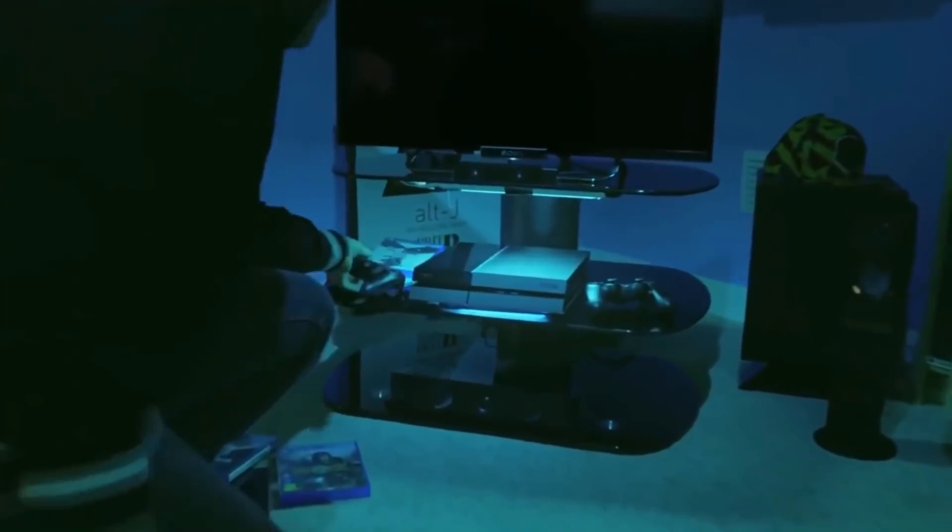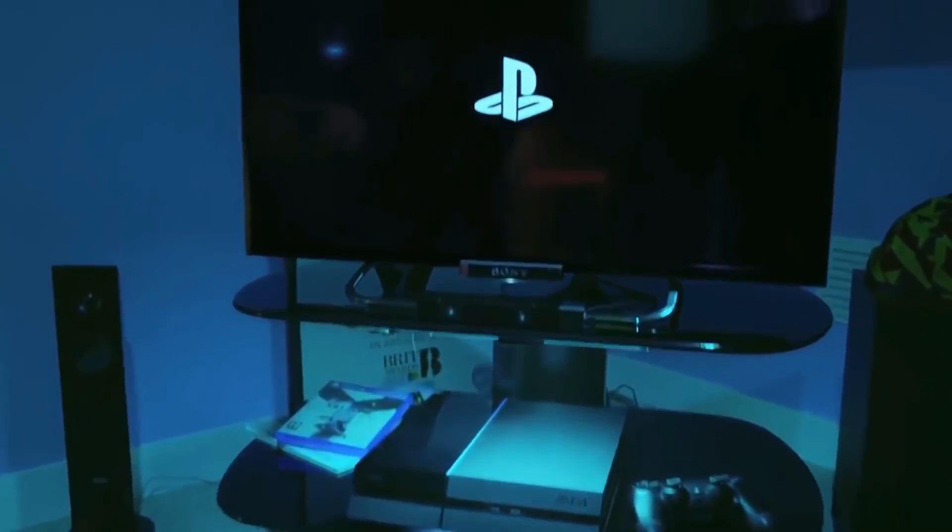Ready to remember how it went down through the years? Hi, I'm Wes Malik, and today we're discussing the evolution of PlayStation from the classic to PlayStation 4 Pro.